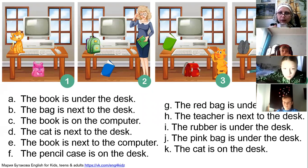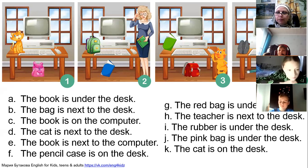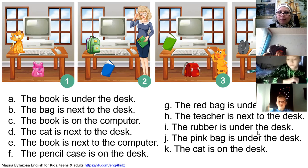Which picture is it? Ira — picture number two, exactly, very good. Ksusha, sentence B: the back is next to the desk. Picture number four, exactly, very good.